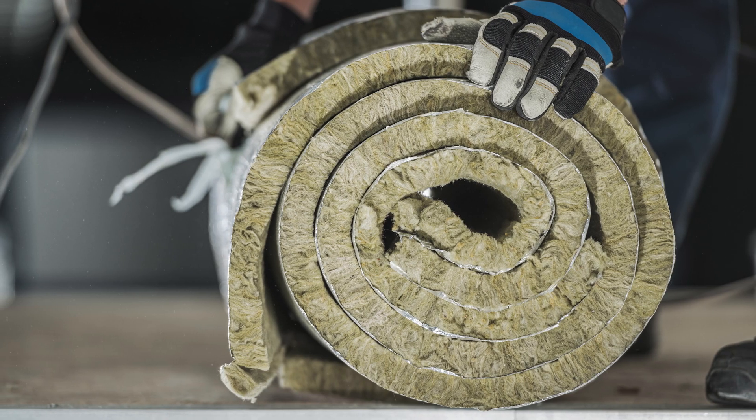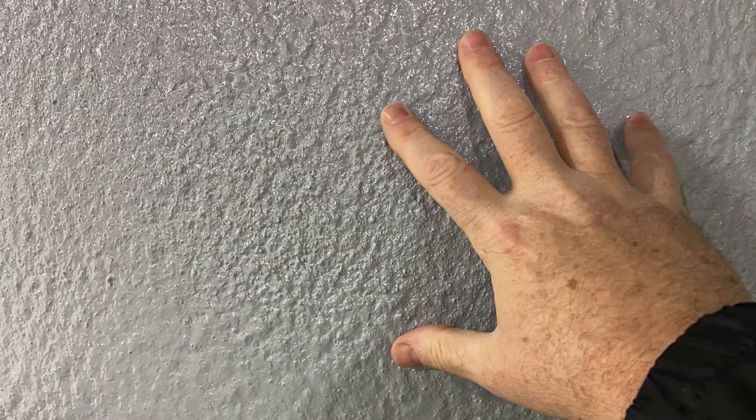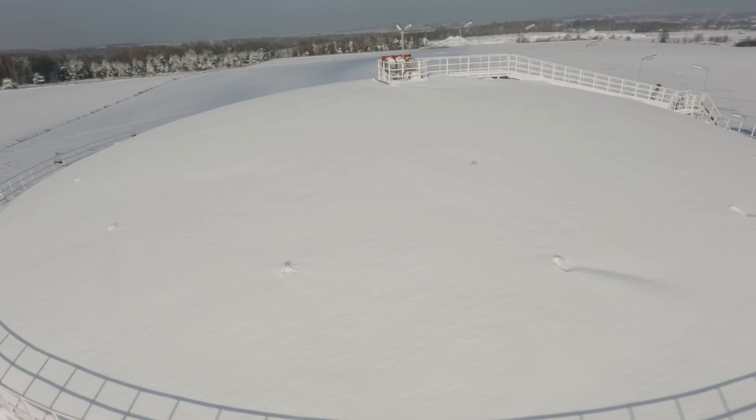Revolutionize your insulation with HeatFlex AEB. Say goodbye to traditional mineral-based insulation and hello to a more efficient future. Discover more at Sherwin-Williams Protective and Marine.